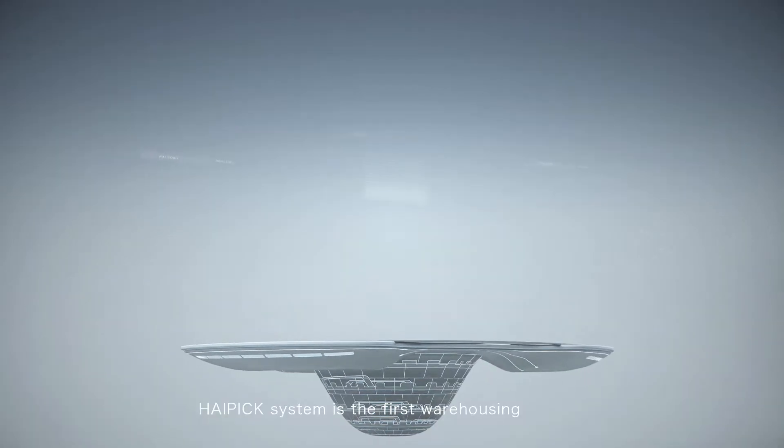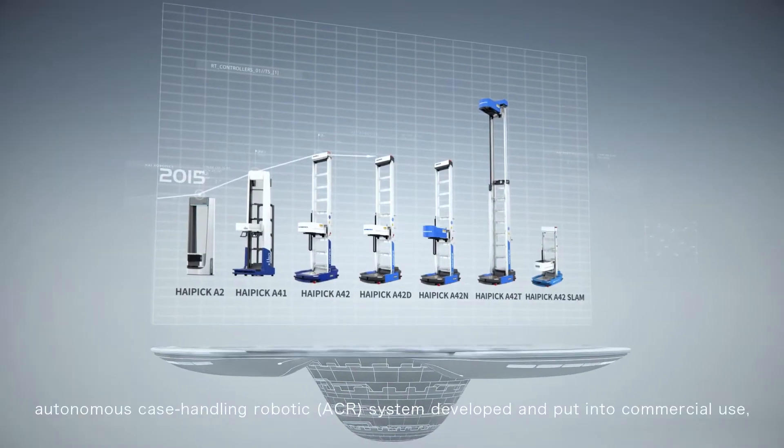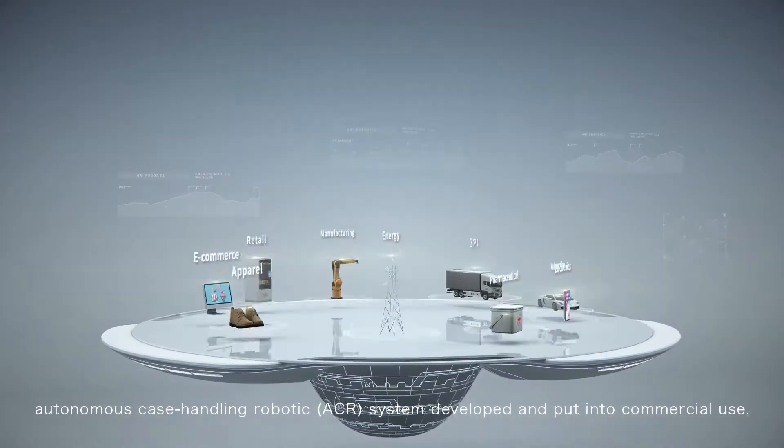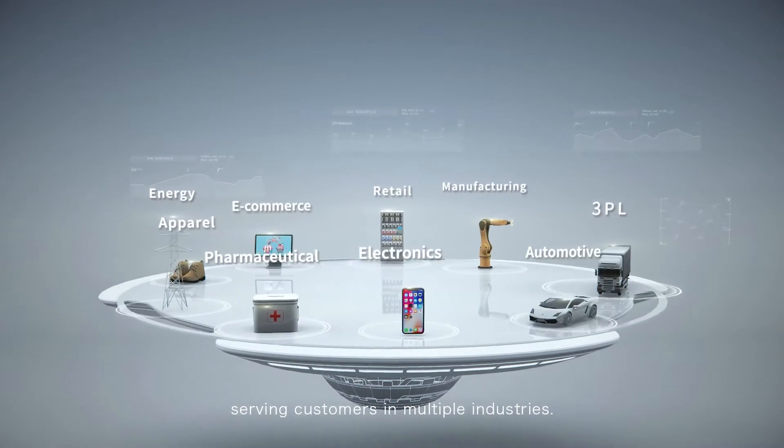HiPIC system is the first warehousing autonomous case handling robotic system developed and put into commercial use, serving customers in multiple industries.